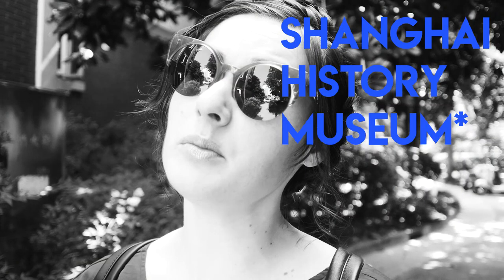Hi everyone, welcome to my channel! I'm Sara and I'm a princess in crusts — right now I'm in Shanghai. Today it's a really beautiful day, so I decided to go out. My target today is to go to the Shanghai Municipal Historical Museum, which is a museum that tells you the history of Shanghai. Since it's such a beautiful day, instead of going by subway I think it's better to take a bike.